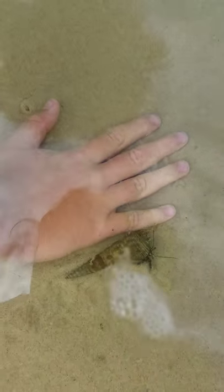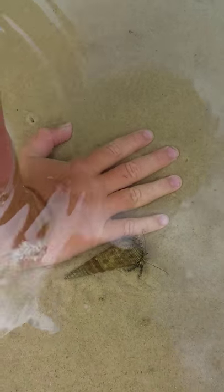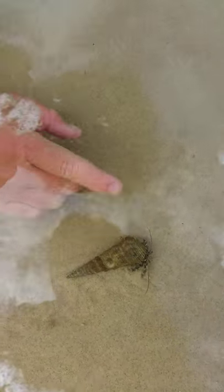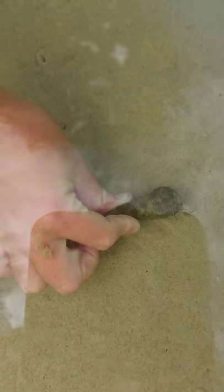I might try and show you a size comparison to my hand. This is a pretty big hermit crab — most of them are only that big. Pretty good hermit crab, that one, and when you touch him he goes inside his shell.